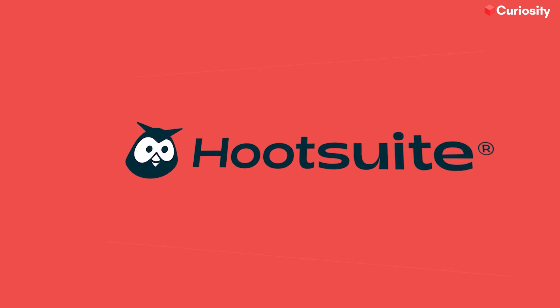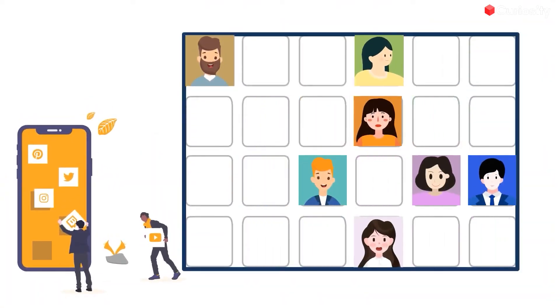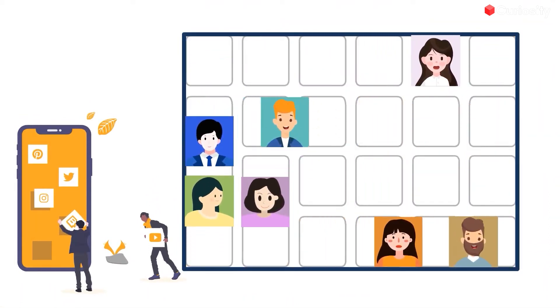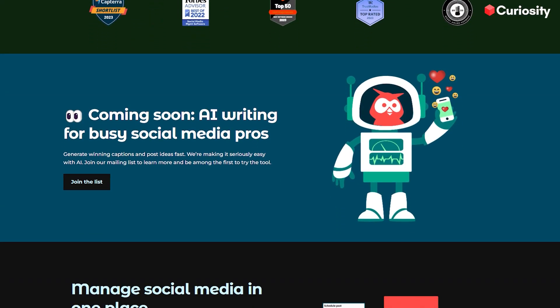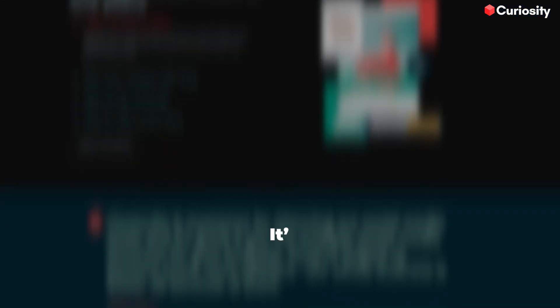At number six, we have Hootsuite, the super socialite. Listen up, social media lovers. If you're fiddling around from one platform to another like a butterfly on a sugar high, then you need Hootsuite in your life. This social media management tool can help you keep all your accounts in check, from Facebook to TikTok and everything in between. It's like having your own very social media butler, minus the fancy accent and white gloves.